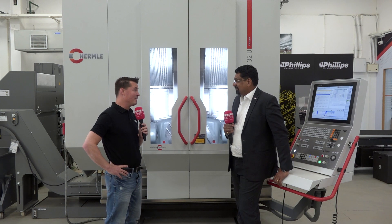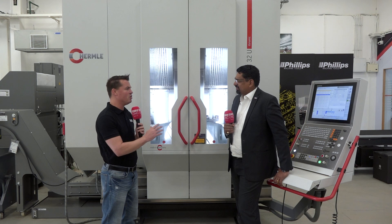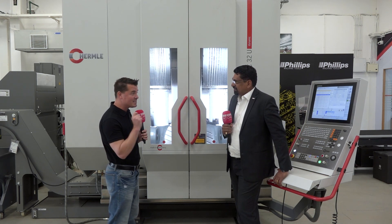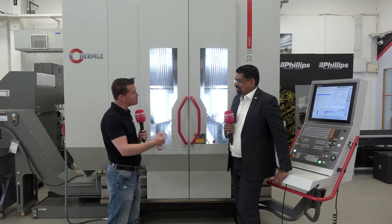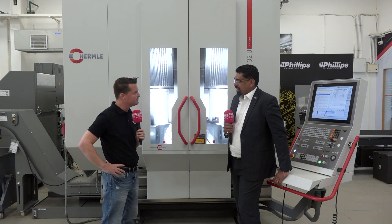In India, the aerospace division is increasing a lot, and that's why we have decided to move in — Bangalore is the heart of aerospace and defense. We have a good team here in Bangalore and all over India for Hermle, which has been trained by the Hermle team, and we are very quick in service for Hermle.